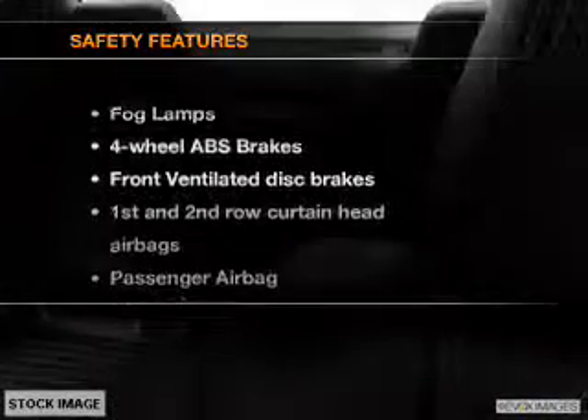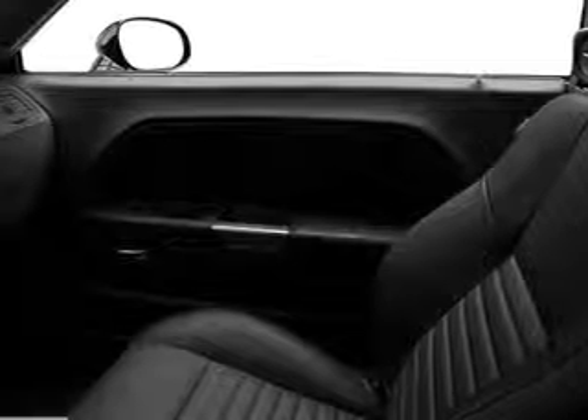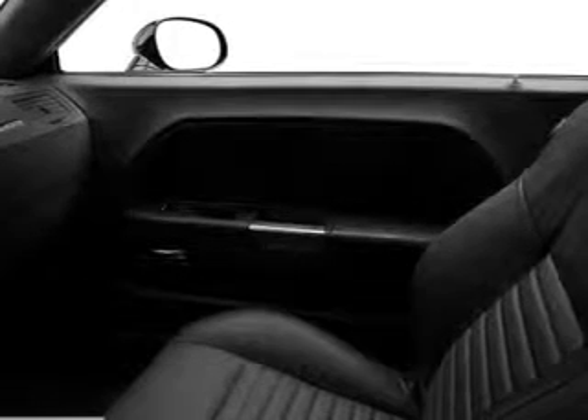If safety is a high priority, rest assured knowing that these top safety components are included. Front ventilated disc brakes, passenger airbag, side airbag, curtain head airbags, stability control. Let us put you in the driver's seat today.